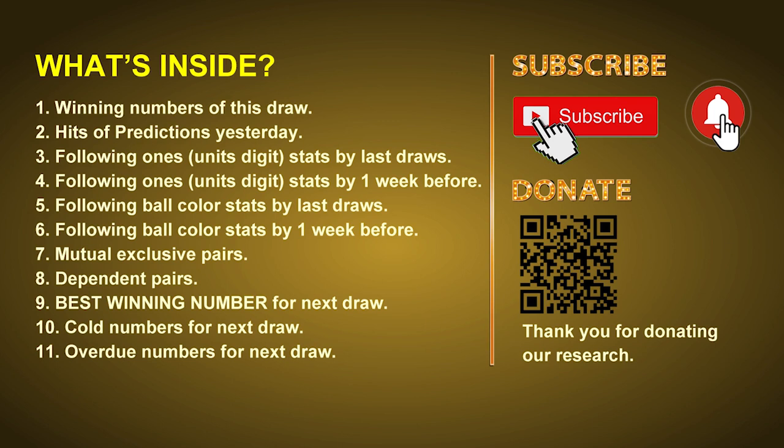In this video we will tell you the draw result today and review hits of predictions we made yesterday if there's any. Then we will do some math to find out the best ones, best ball color, and even best winning numbers for next draw. After that, we will give you some tips on mutual exclusive pairs, dependent pairs, cold numbers, and overdue numbers for next draw.